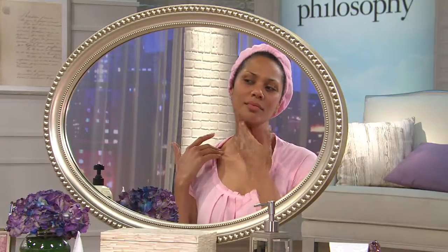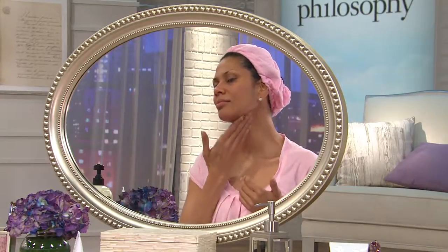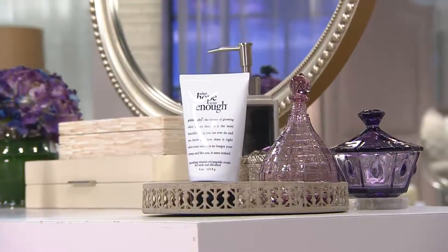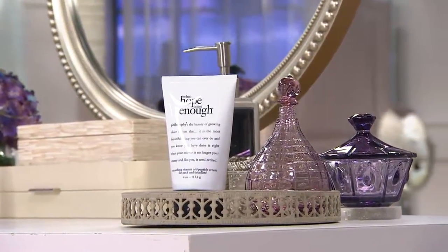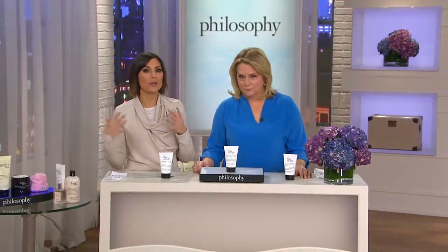You can only find this size here — we're really known for working with incredible brands like Philosophy and getting you special sizes, special prices, special products. This is $60; the two-ounce is $65. You're getting more product and paying five dollars less than that two-ounce bottle. There's even an easy pay option — two easy monthly payments of $30. It's also preventative, so whether you're in your 20s, 30s, 40s, 50s, or 60s, this is the neck cream we all benefit from.